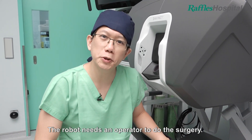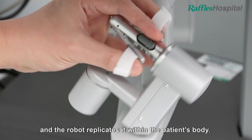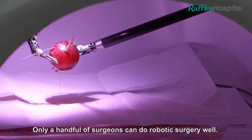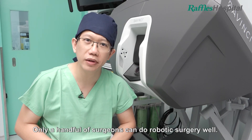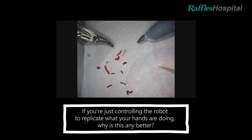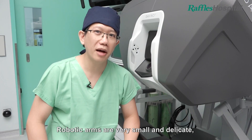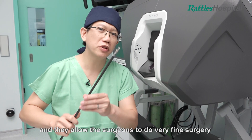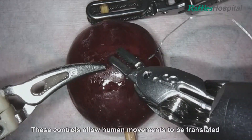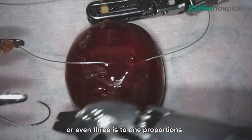The robot needs an operator to do the surgery and we do it here at the console. The surgeon moves his hands and fingers and the robot replicates it within the patient's body. Using the robot requires specific training — only a handful of surgeons can do robotic surgery well. The robotic arms are very small and delicate, and they allow the surgeon to do very fine surgery deep in a patient's abdomen. These controls allow human movements to be translated to even finer movements at 2-to-1 or even 3-to-1 proportions.